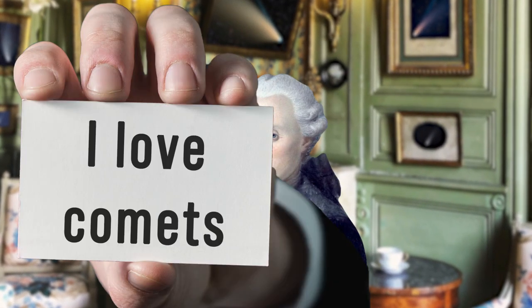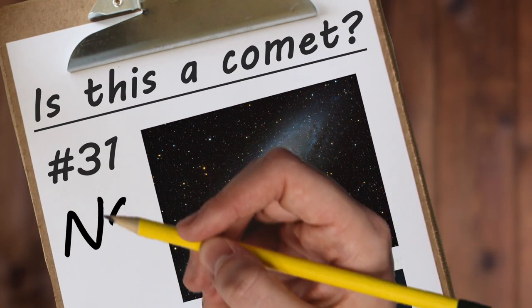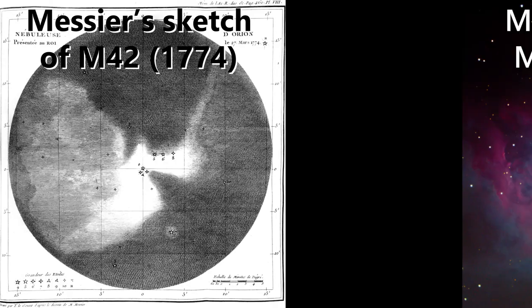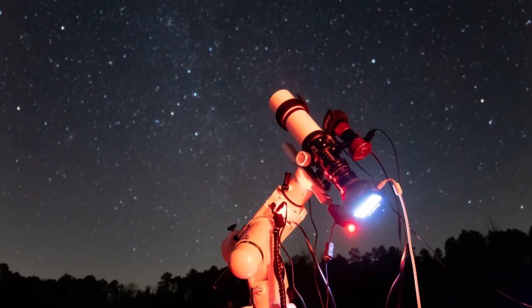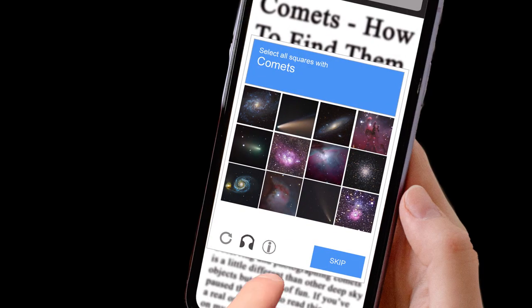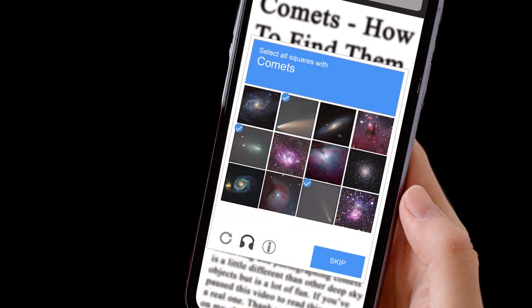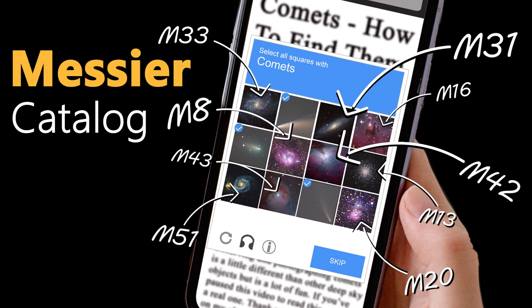Like many of his counterparts, he loved comets — he actually identified 13 of them. And to keep from being confused, he kept track of all the objects he saw that were not comets. What you have to remember is that this was a time when visual observation was the only way to discern the structure of an object; he didn't have the fancy technologies we have today. So as he went hunting for comets over time, he added more and more of these objects to his list.